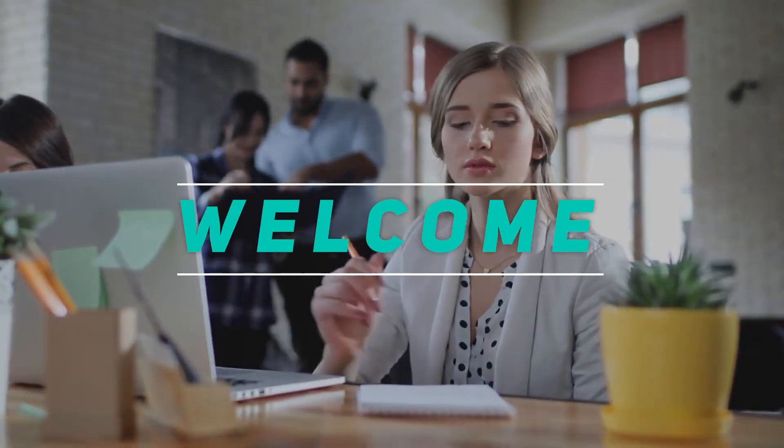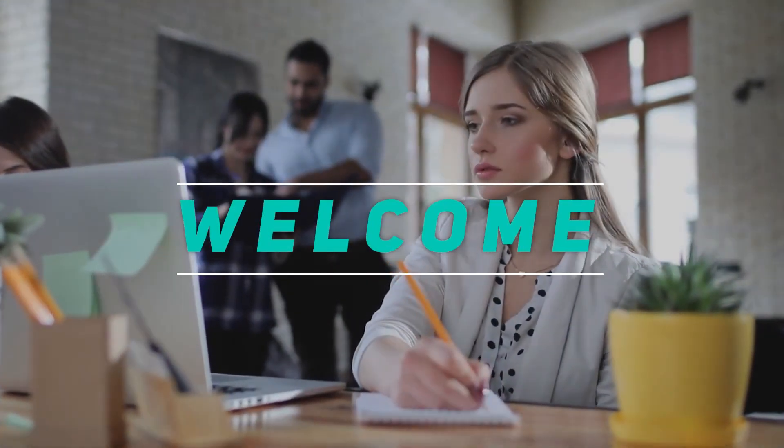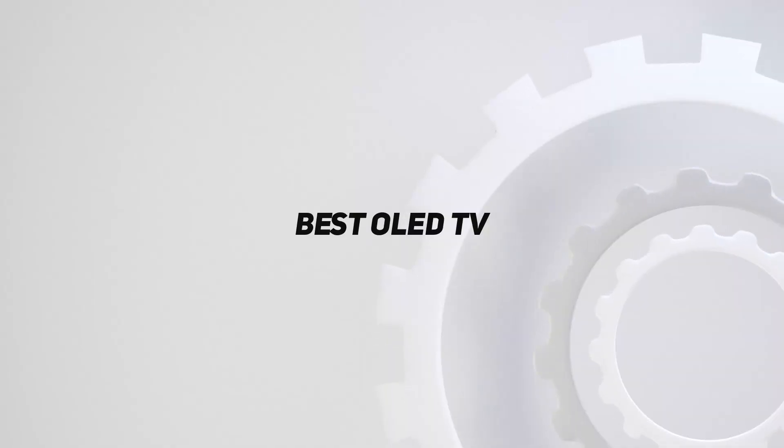Hey, welcome back to my channel. In this video, I'm going to talk about the top 5 best OLED TVs.